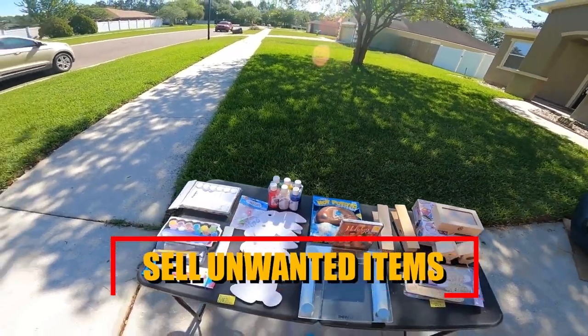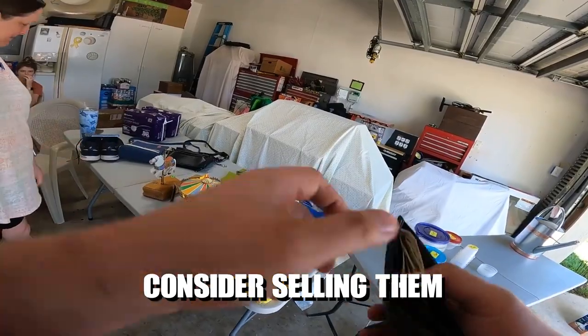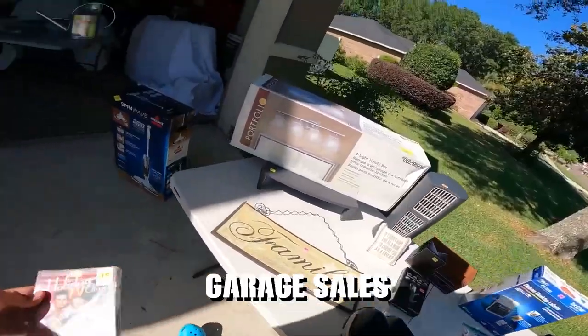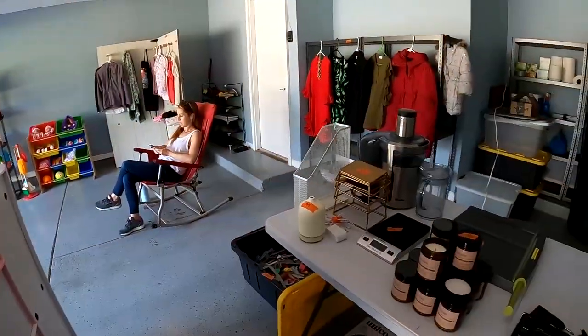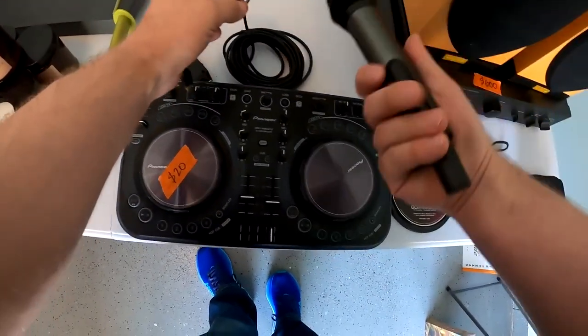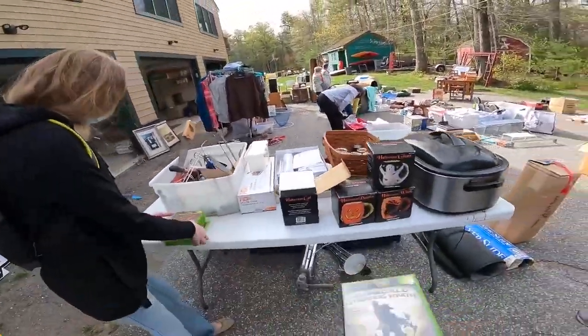Sell unwanted items. If you have items you no longer need or use, consider selling them. Online platforms, local classifieds or garage sales provide opportunities to declutter your space while earning some extra money. By parting with unwanted belongings, you create a tidier living environment and generate funds that can be allocated towards other financial goals.